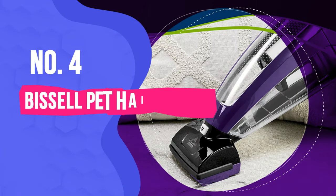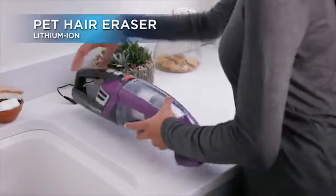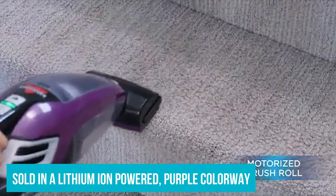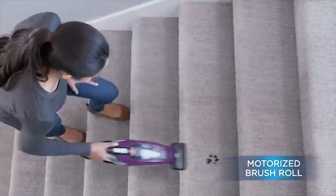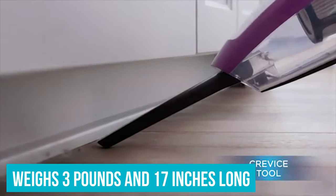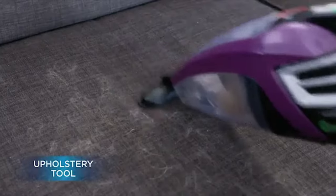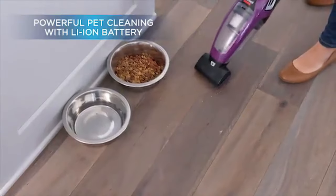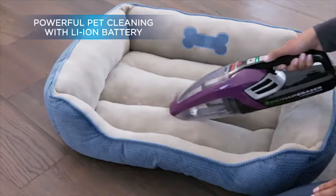Number 4: Bissell Pet Hair Eraser. Thanks to a motorized brush head and extra large canister, the Bissell Pet Hair Eraser — now sold in a lithium-ion powered purple colorway — is the best option we tested for wrangling pet hair from a variety of materials. It's a hefty machine weighing 3lbs and measuring 17 inches long, but still has a balanced feel and doesn't feel unwieldy or uncomfortable to use. The unit felt nice and sturdy, and neither the canister nor filter felt flimsy or unstable.